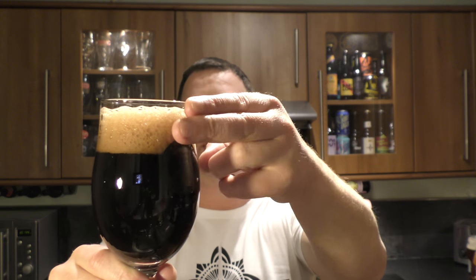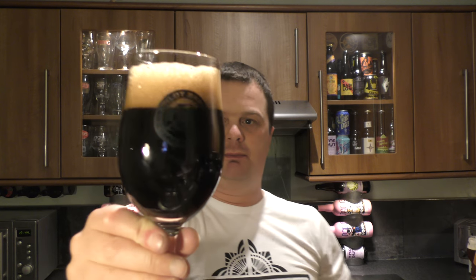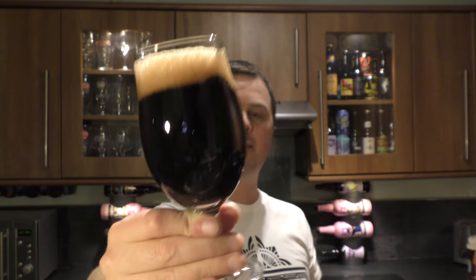Beer in the glass. Nice two-finger tan-coloured head, nice levels of carbonation rolling up the side of the glass. It is more or less a jet black beer in the glass. What I noticed straight away was the thick gloopy pour and the dense head. This looks to be a lovely big thick rich Russian Imperial Stout, which we like here on the channel.